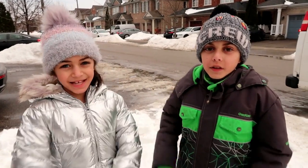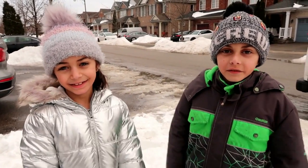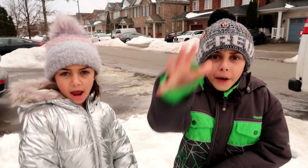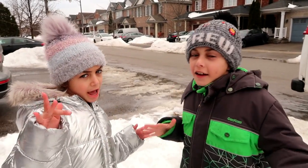Hi guys! My name is Heidi. My name is Zidane. And welcome back to our channel. Today's video is... Rock! Paper! Scissors! Challenge!